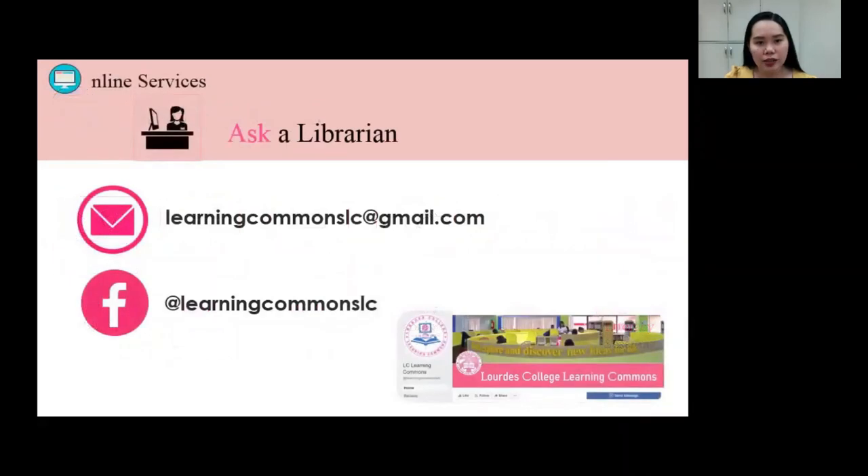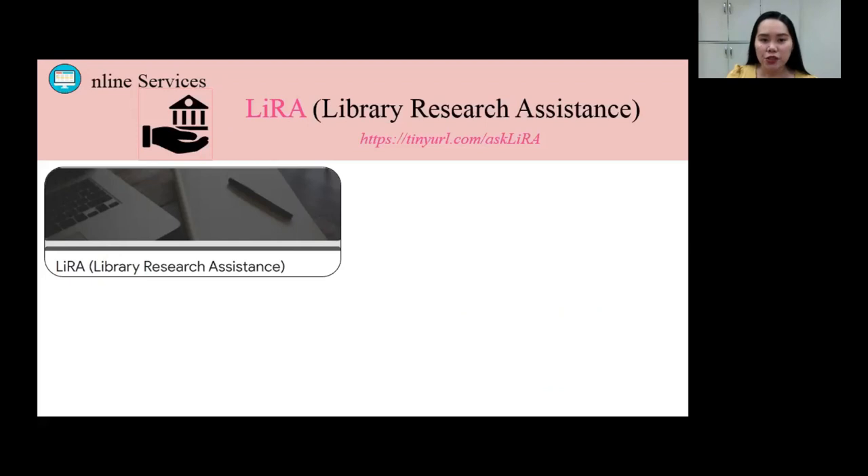First, Ask a Librarian Service. If you have any concerns, please feel free to ask the librarians through email and chat messenger. The email address of the library is learningcommonslc@gmail.com. So that you will know updates from the library, please like and follow our official Facebook page at learningcommonslc.